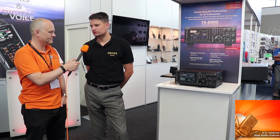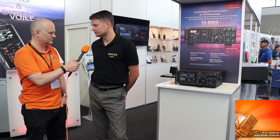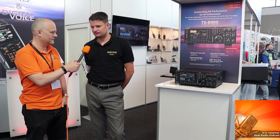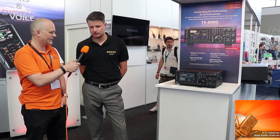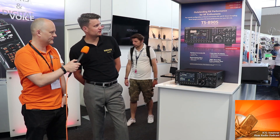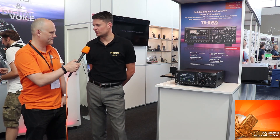It's using down conversion and roofing filters to achieve exceptional receive performance. On the poster, we make a very strong point of the three measurements of receiver performance, and this puts it as a world-class receiver.